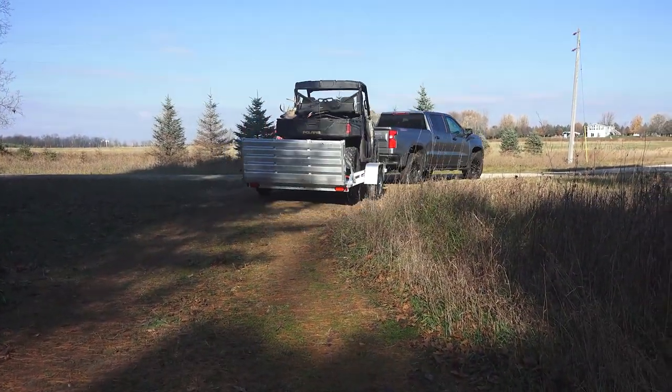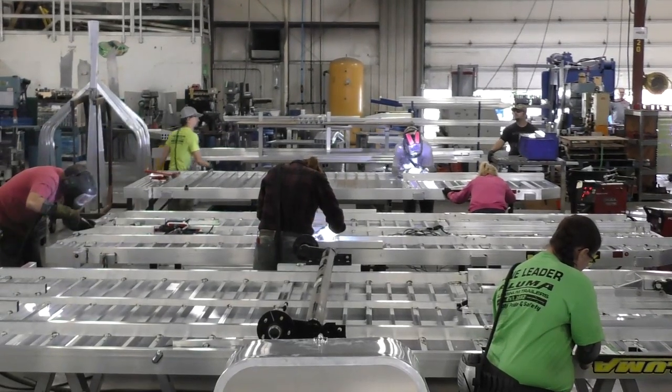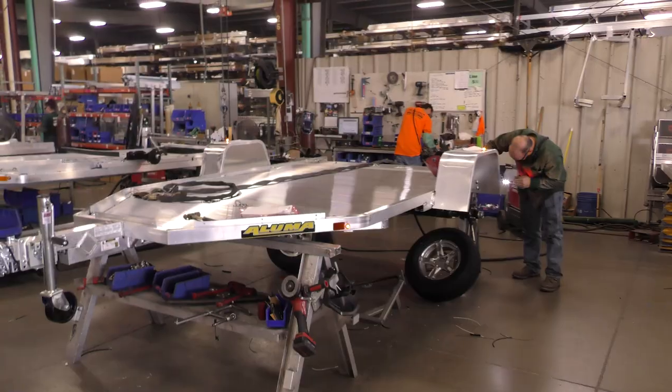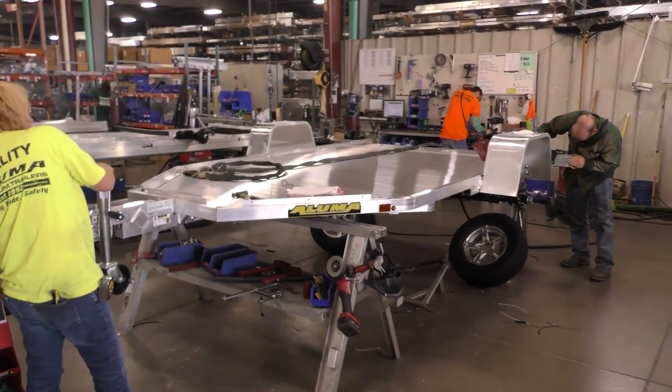If you look at the history, it's pretty interesting. In 1992, Dean was asked by some of his friends to make a trailer — a lightweight trailer that they could carry their golf carts on. It took him a while to create it, he figured out a better system to do it, and boom, Illuma's born.